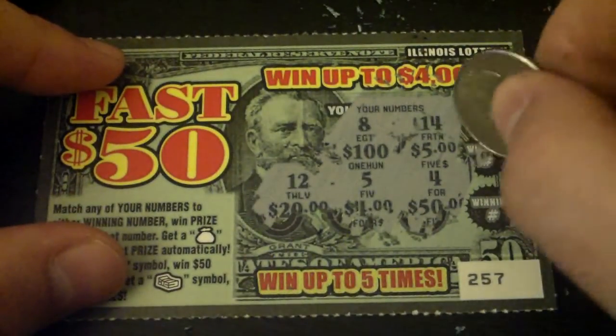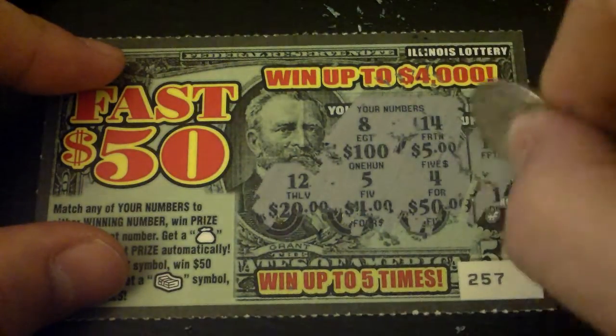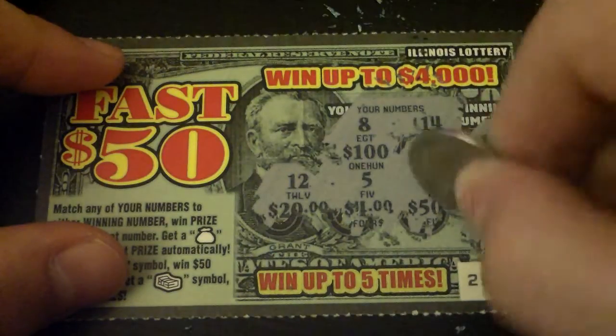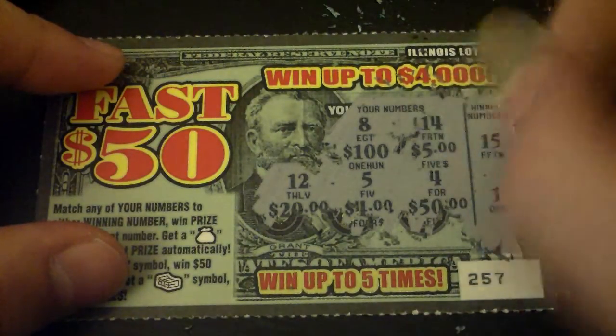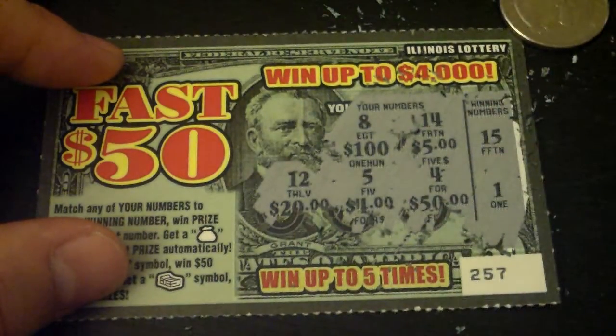Alright, let's scratch off those winning numbers. Got a 15 — that doesn't match. And we got a 1 — that doesn't match either. So we did not win on this ticket. Alright, thank you for watching. If you're not subscribed, make sure you do subscribe.